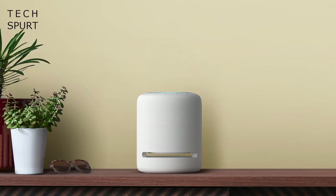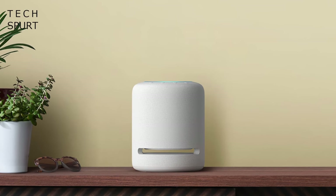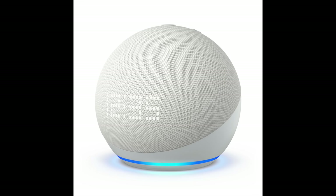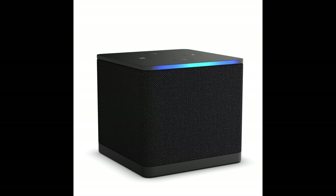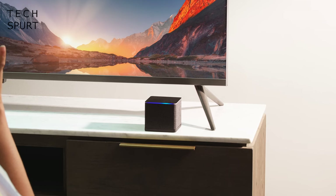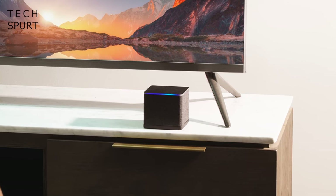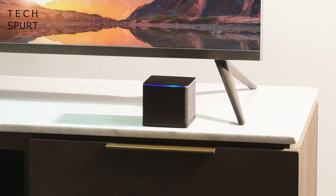Amazon also launched a couple of new Echo speakers, including the big-ass premium Echo Studio for £190 and cheaper Dots starting from £55. There's a fresh Fire TV Cube as well, replacing the last one which came out three years ago. This starts at £133 and once again comes with 4K HDR streaming support and some Alexa action, but now also boasts faster performance and Wi-Fi 6E support. And I'm hoping to review all of this happy pile of tech real soon.